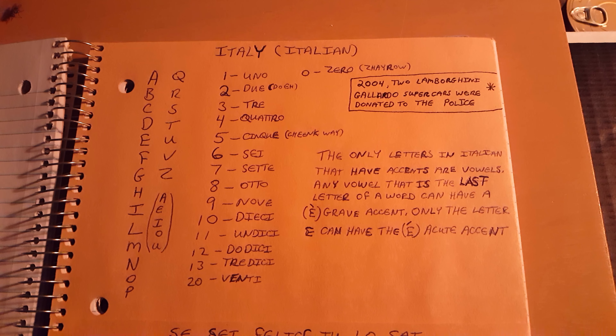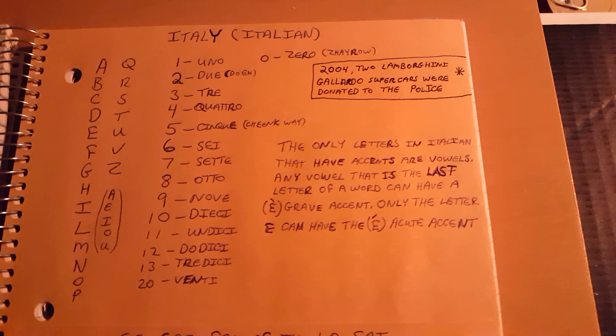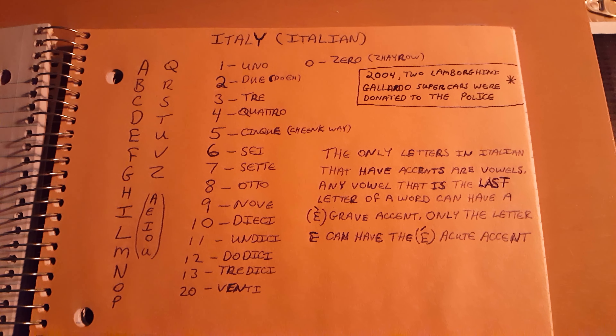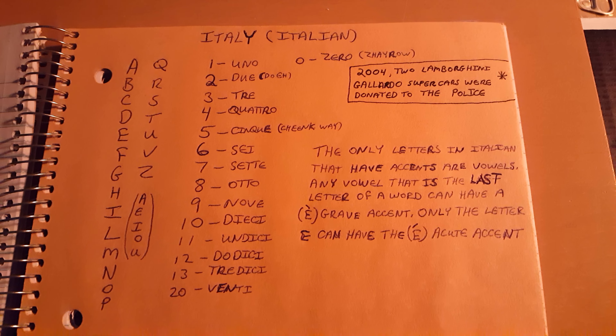Ciao. Mi chiamo Chris. Parlo un po' d'Italiano? Mi dispiace. Hi everyone, Iacchi Thack here. This is part one of my Italian writing series. Italian is a beautiful language, especially when you hear proper pronunciations and enunciations from native speakers.